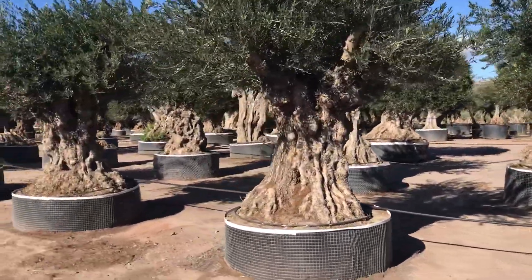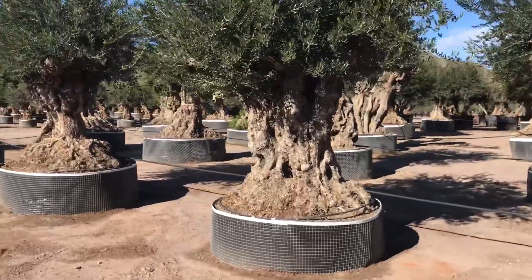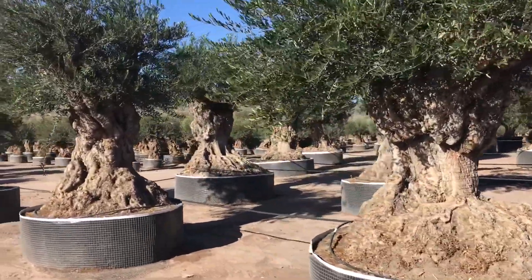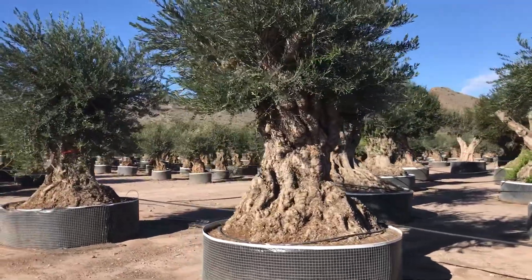Here we have some really big ancient olives. This is Bruce and Big One again. These are olive trees that are three to five hundred years old. I don't tend to stock them like this very often at the nursery.